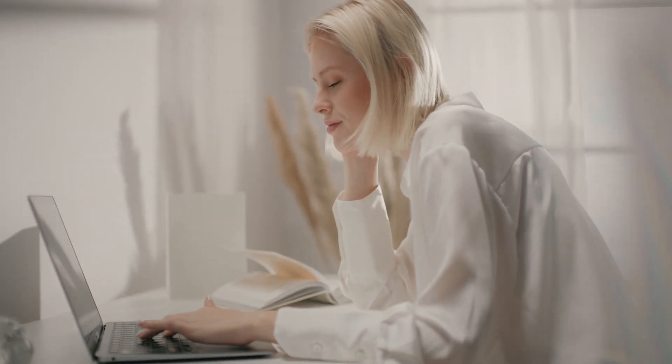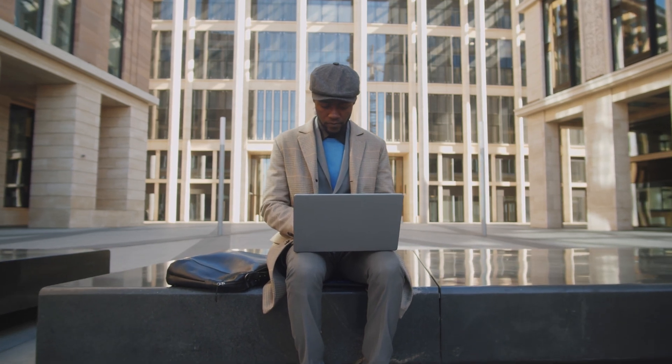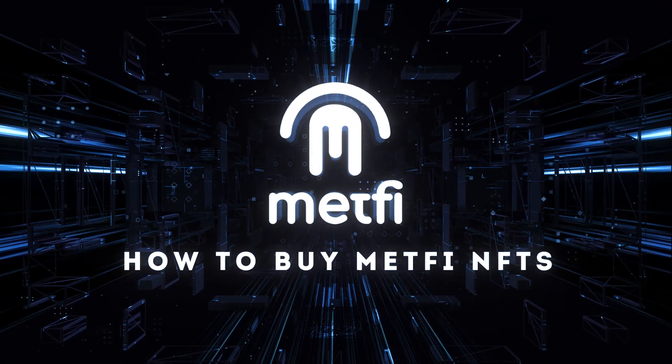Selling Tip: If there are no buyers for your NFT, you might want to lower your asking price. How to buy MetFi NFTs: